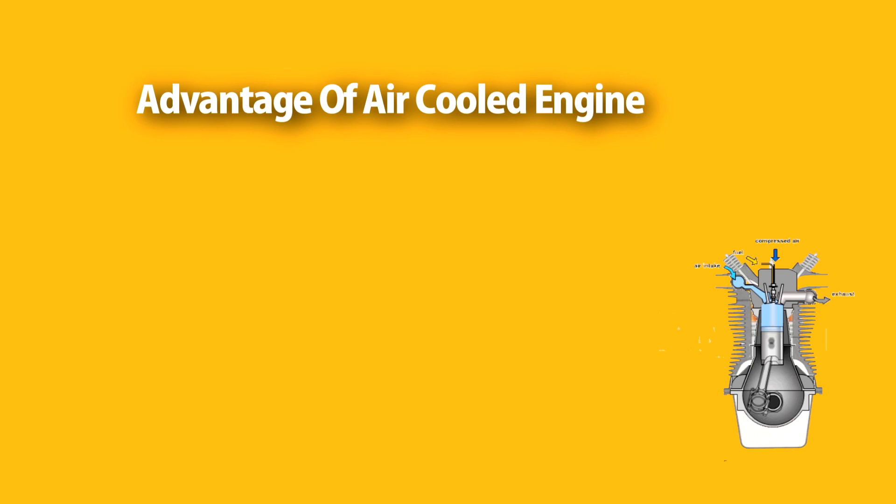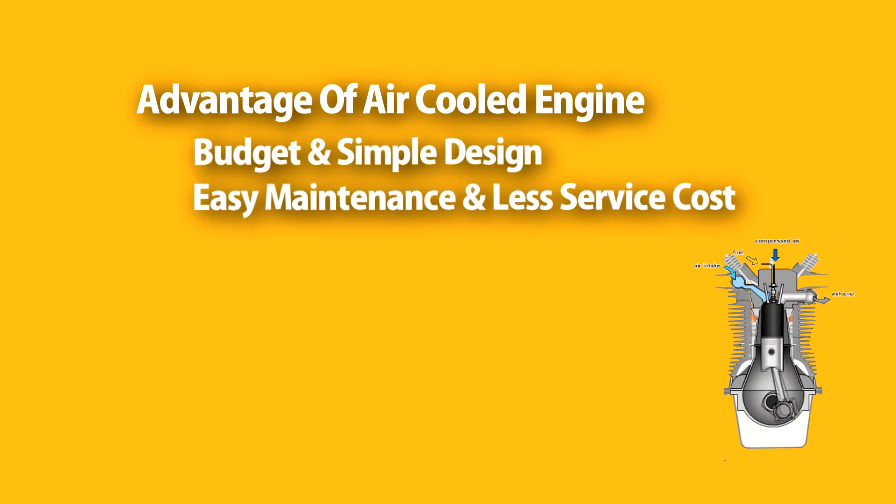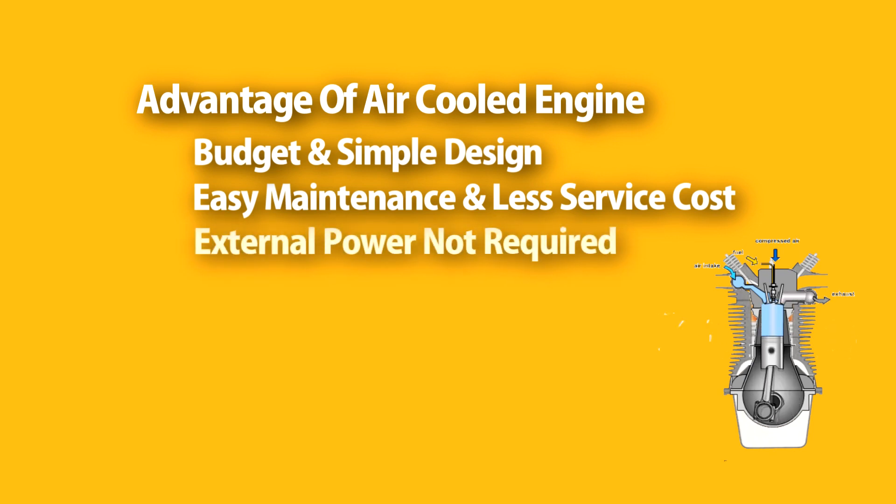Advantages of an air-cooled engine: Air-cooled engines are budget-friendly and simple in design. They are easy to maintain and the servicing cost is less. Air-cooled engines also do not require extra power since they don't have components like a radiator or ECU.